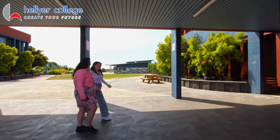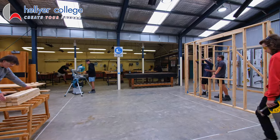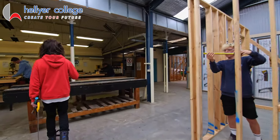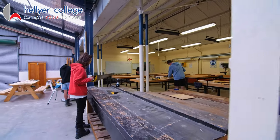Hellier College students can access industry standard workshops to design projects using metal and wood. Vocational courses like construction, electro technology and automotive are taught in these spaces, helping students develop real-world skills.